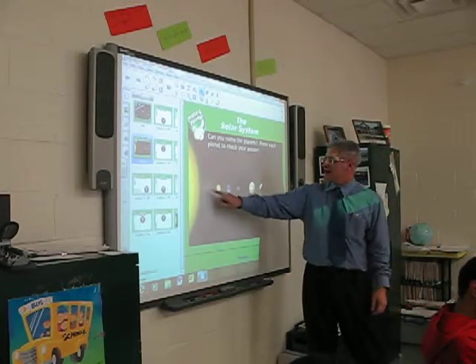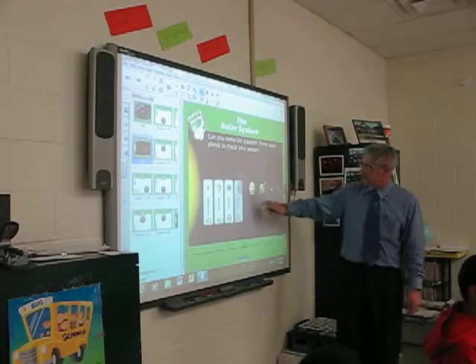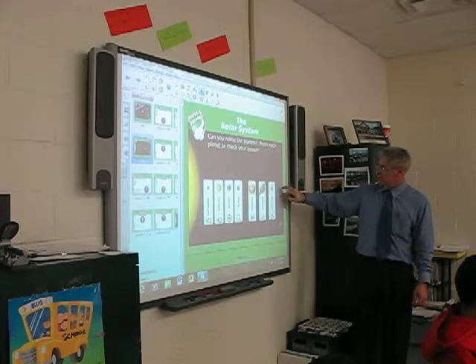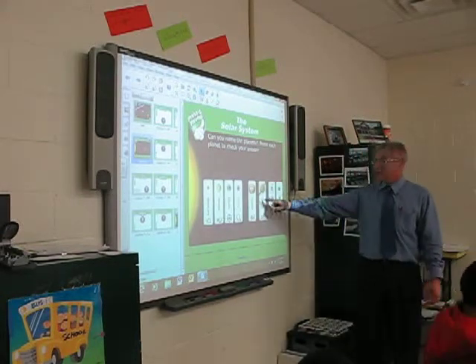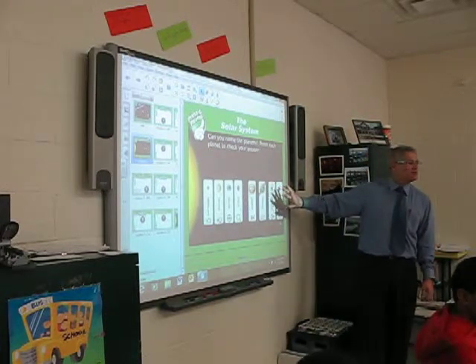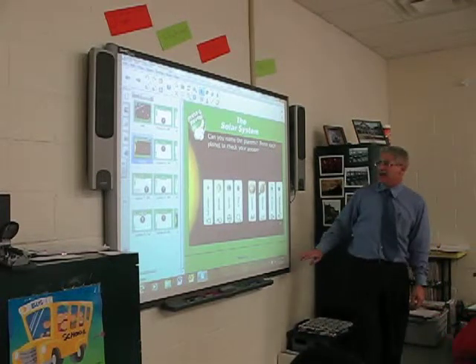Let me see if you got it right: Mercury, Venus, Earth, Mars, Jupiter, Saturn, Uranus. Remember, what do we call these? Inner planets. What do we call these? Outer planets. And these are called the gas giants.